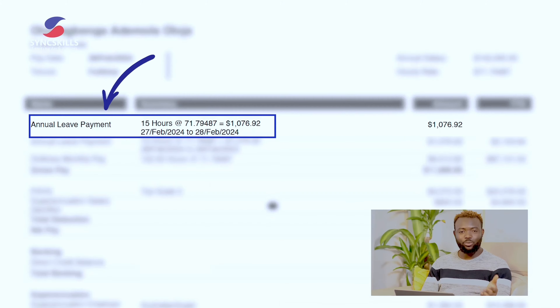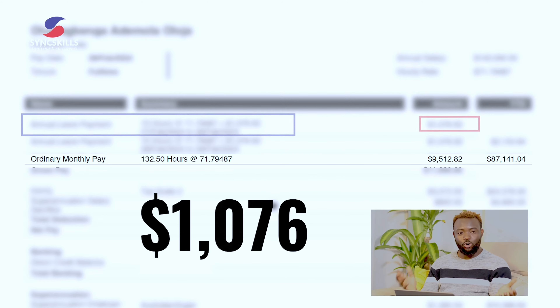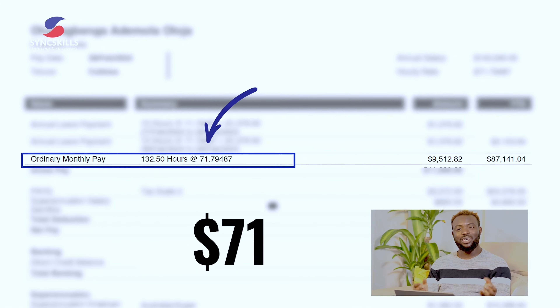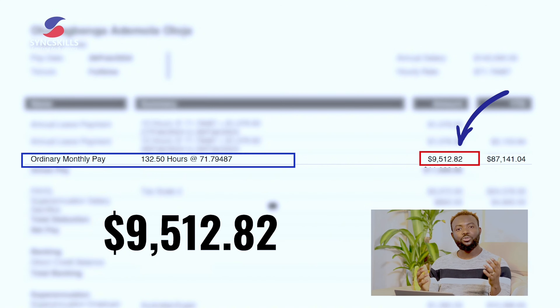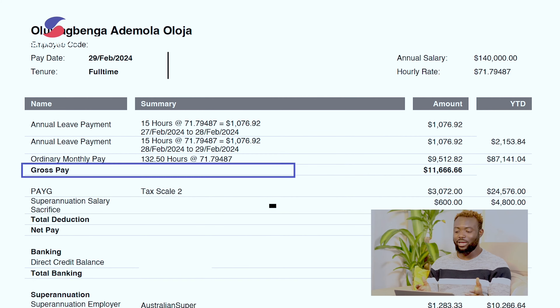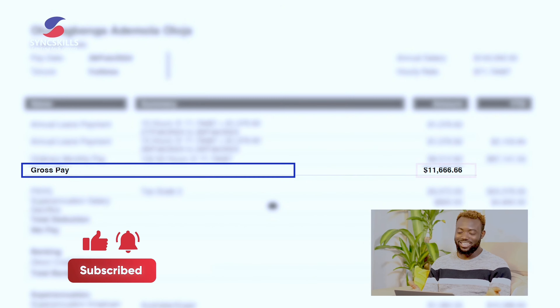In the month of February I went on annual leave, so using my hourly rate of $71 you can see the calculation summing up to $1,076. My ordinary monthly pay — the actual time I worked that month — is 132.5 hours calculated at $71, giving me $9,512. Summing that up, my actual gross pay for the month of February is $11,666.66.